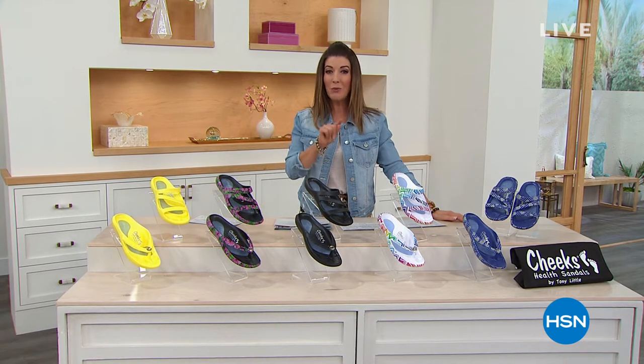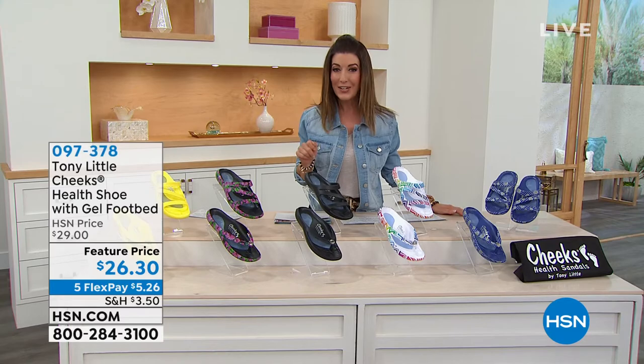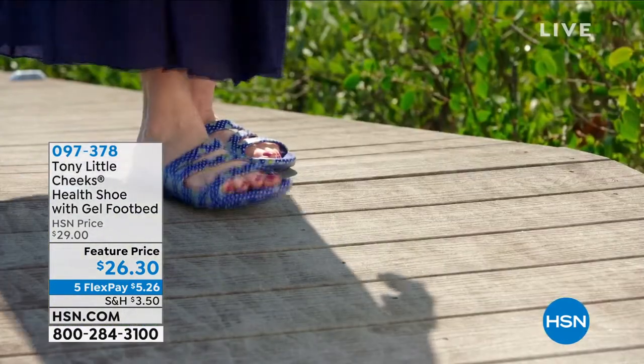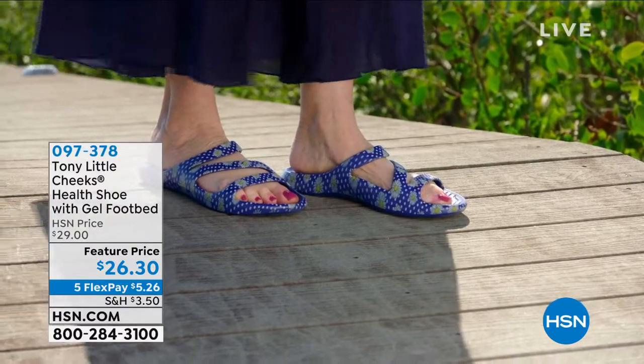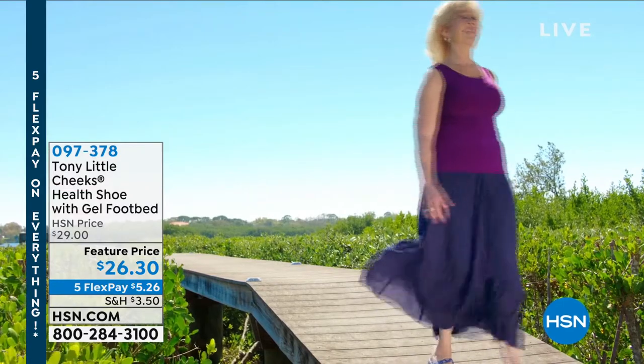Hey, we're going to have some fun tonight. We are one hour away from the launch of a brand new Mophie Jump Starter here at HSN. It's going to jump start your car, power your devices, and inflate your tires. We'll talk about that in about an hour and I'll give you a sneak peek.